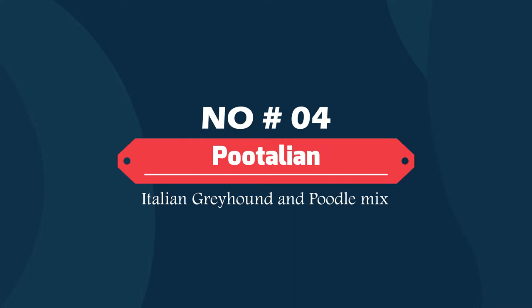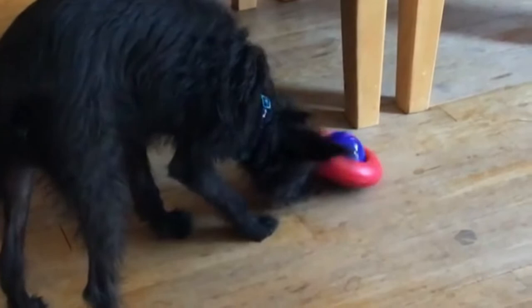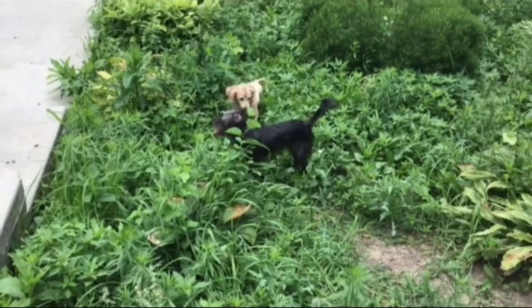Number four: Pudalian — Italian Greyhound and Poodle mix. The Pudalian is a mix between the Poodle and the Italian Greyhound. He is a small-sized dog with a rough, wavy fur coat, bright eyes, and fluffy ears. The lean, slim body reflects that of the Greyhound, while the fur represents a well-balanced combination between the two parent breeds.